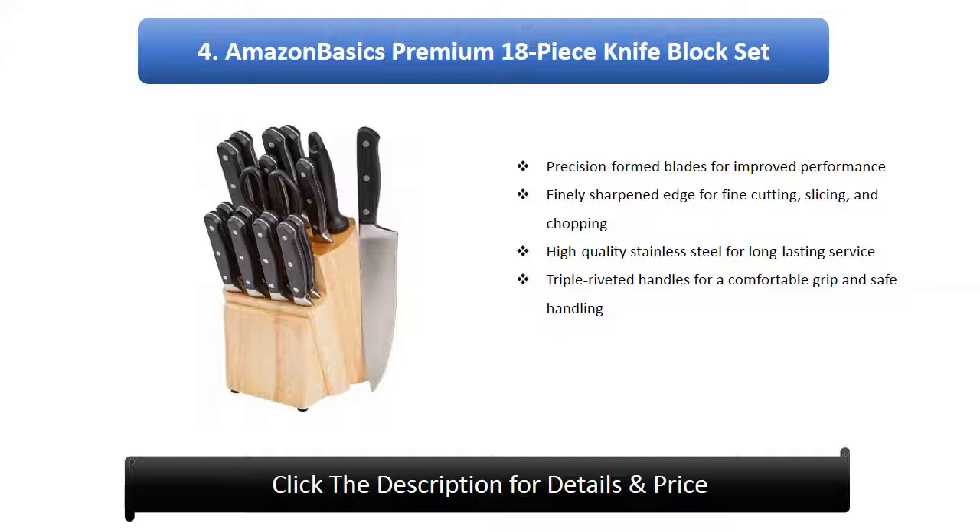Number 4: Amazon Basics Premium 18 piece Knife Set. Precision formed blades for improved performance. Finely sharpened edge for fine cutting, slicing, and chopping. High quality stainless steel for long lasting service. Triple riveted handles for a comfortable grip and safe handling.